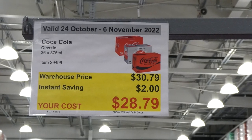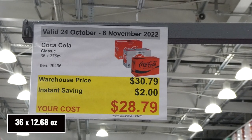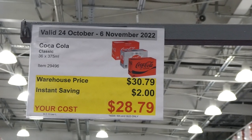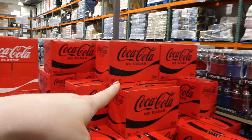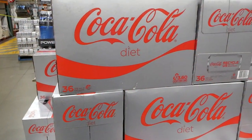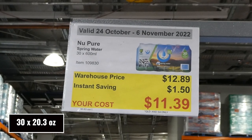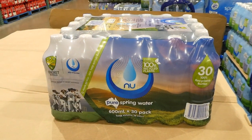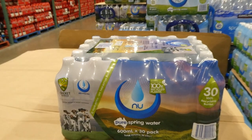Coca-Cola Classic, No Sugar (Coke Zero) and Diet Coke are on sale — you get 36 of the 375 ml cans for $2 off, down to $28.80. Spring water — 30 of the 600 ml bottles for $1.50 off, down to $11.40. Total volume is 18 litres and the bottles are made from 100% recycled plastic.